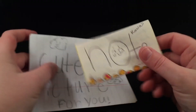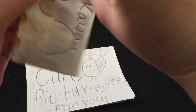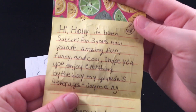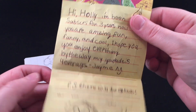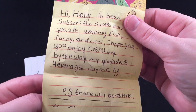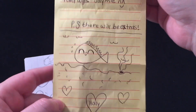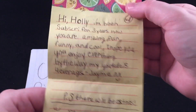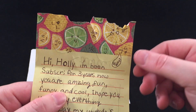Next is this giant box that pretty much doesn't fit in my little filming area, so I'm gonna be taking out pieces individually. First are these notes — this is super cute, it says 'kawaii' on it. It says: 'Hi Holly, I've been a subscriber for three years now. You are amazing, fun, funny, and cool. I hope you enjoy everything. By the way, my YouTube is Forever A GS, Jamie M.' Thank you so much, Jamie, for this cute note and for drawing all the little faces on the fruits.